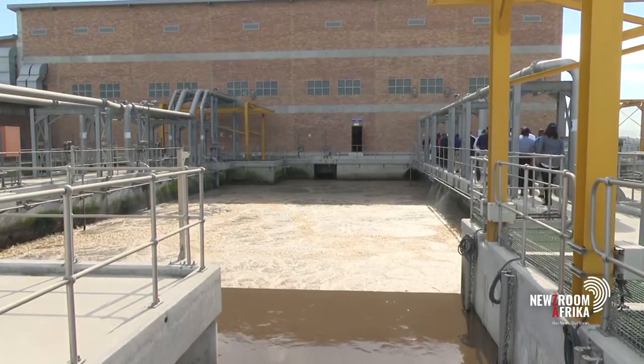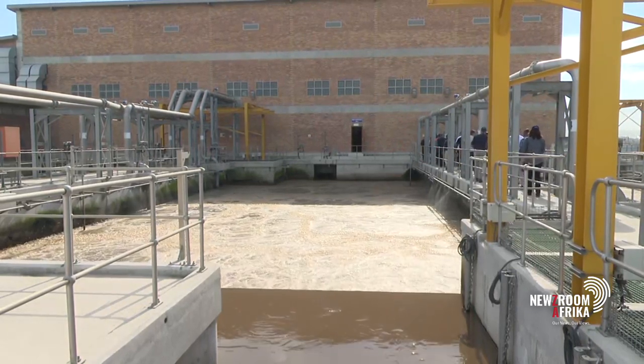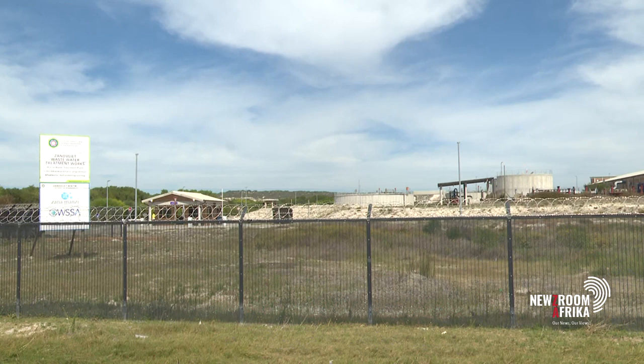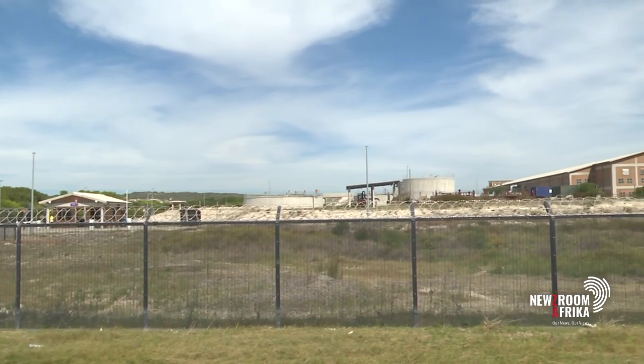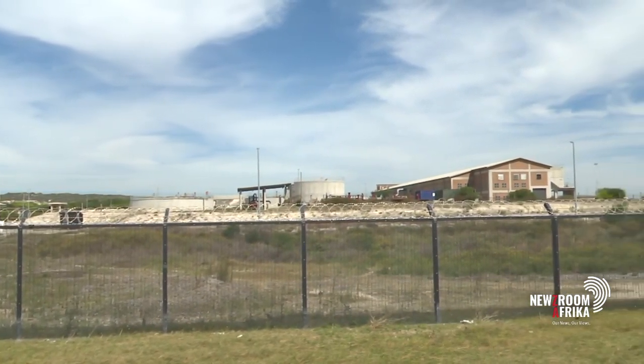The city is hoping to add around 7% potable water supply by 2040 through various initiatives. For Newsroom Africa on Channel 405, I'm Naseki Sameh in Makasa.